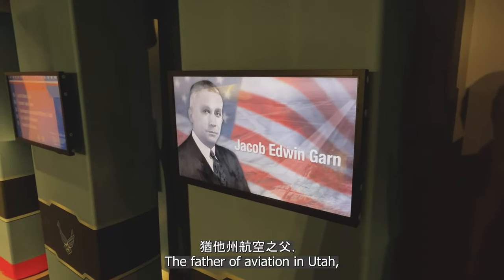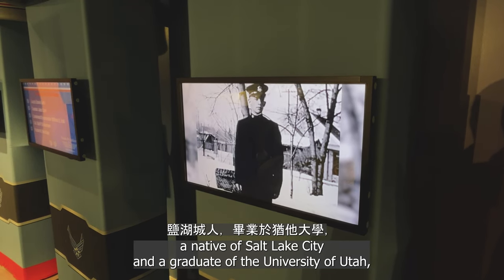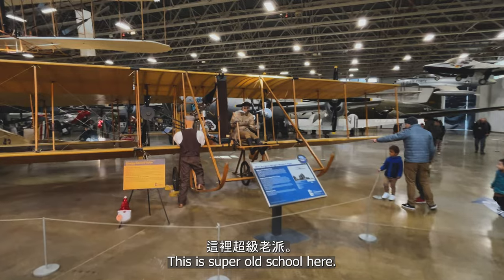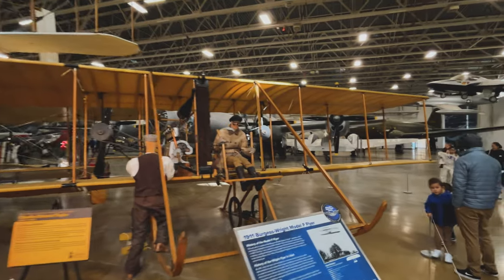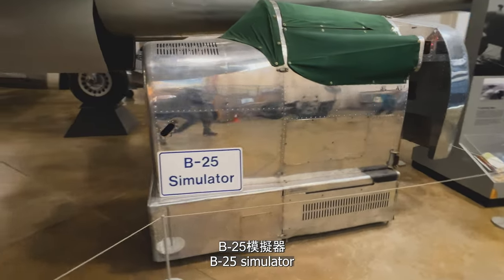The father of aviation in Utah — a native of Salt Lake City and a graduate of the University of Utah, Ed Garn was the first person in Utah ever to receive a pilot's license. This is super old school. This is a cool museum. Oh my gosh, I'm feeling it.